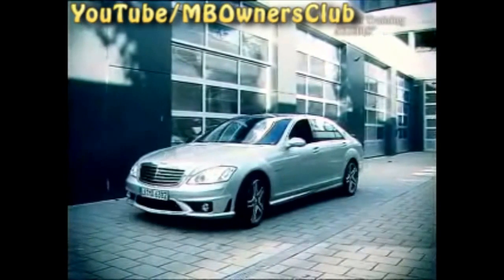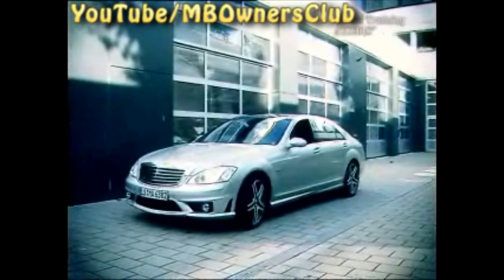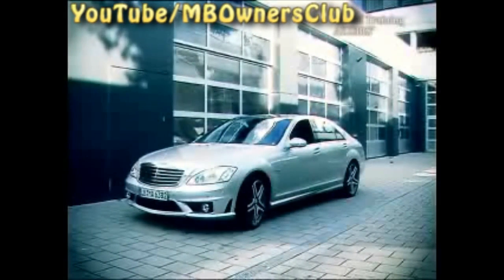Under the bonnet of this S63 AMG is a high-performance M156 engine. But because of repeated oil-level warnings in the instrument cluster, this customer complains that it's using too much oil. One reason can be the higher load spectrum in comparison to standard engines.